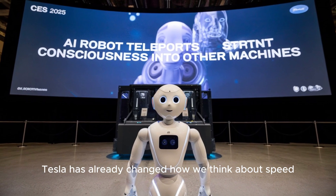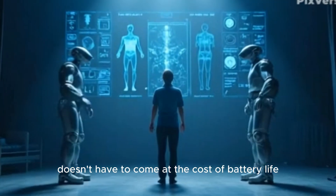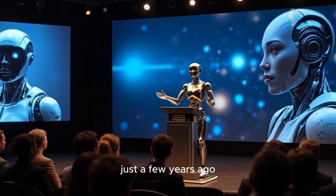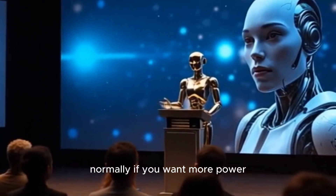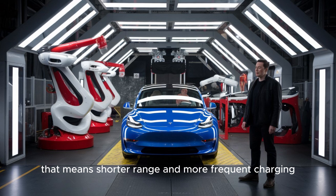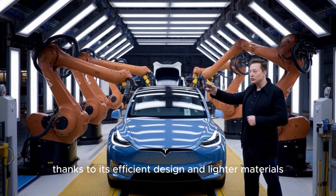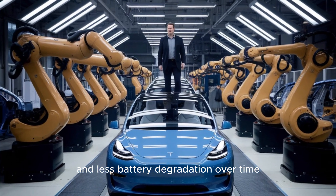Tesla has already changed how we think about speed in EVs, but now they're showing that speed doesn't have to come at the cost of battery life or reliability. With this motor, Tesla has achieved something that seemed impossible just a few years ago — combining extreme performance with high efficiency. Normally, if you want more power, you use more energy, meaning shorter range and more frequent charging. But not here. Tesla's new motor uses less energy per mile, thanks to its efficient design and lighter materials, meaning longer trips, fewer charging stops, and less battery degradation over time.